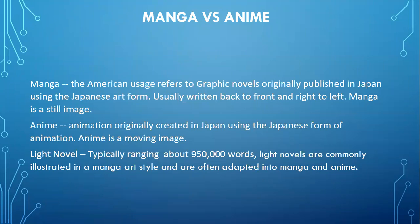Manga refers to graphic novels originally published in Japan using the Japanese art form, and anime is that same Japanese art form that's animated as a moving image. Light novels are a little newer to the field — they're novels using manga art with 50,000 words or less that can be adapted from manga or anime. The majority of the text means they'll be catalogued as a book, not a graphic novel.